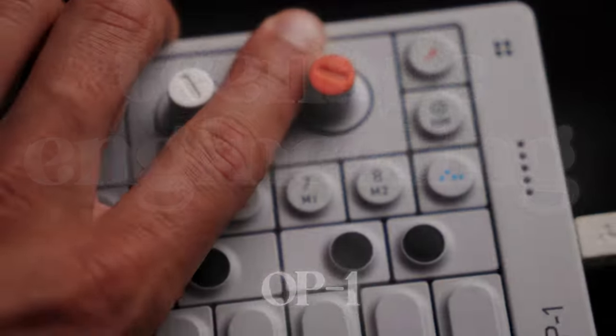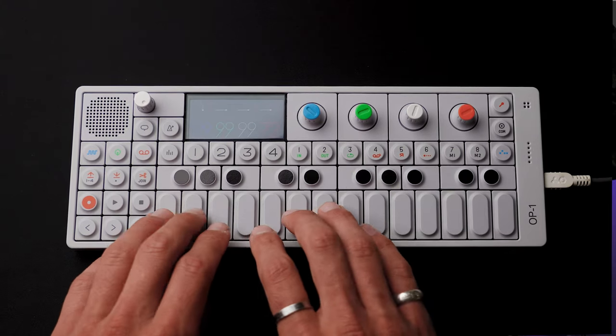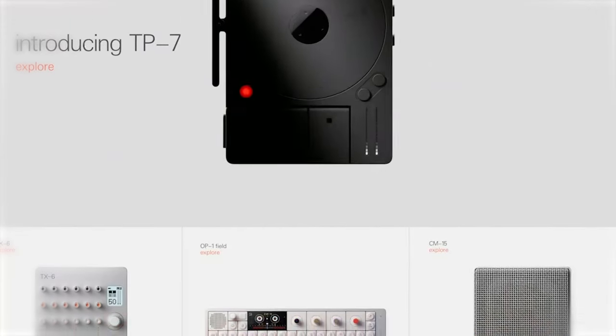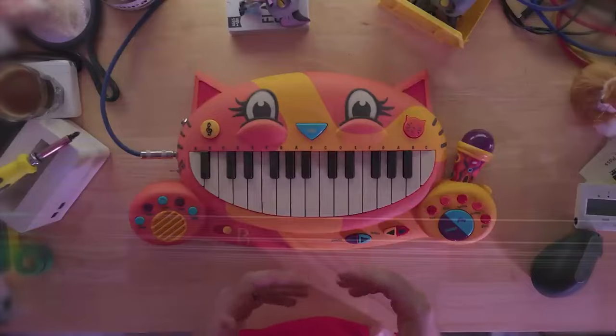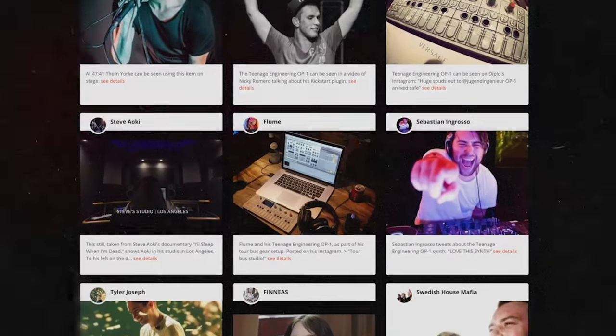So this is the Teenage Engineering OP-1. And its only purpose is to create music. It's a synthesizer, drum machine, sequencer, tape recorder with four tracks. It's basically taking a piece of professional music software like Ableton or Pro Tools and squashing it into this rectangle of aluminum and plastic. The company that makes this, Teenage Engineering, focuses on making all sorts of audio devices, but they always take a design-first, unconventional approach. And I hear you — this looks like a toy keyboard for children. But it's actually been used to produce actual music by world-famous artists like John Mayer, Tame Impala, Skrillex, Flume, Pharrell Williams, and the list goes on.